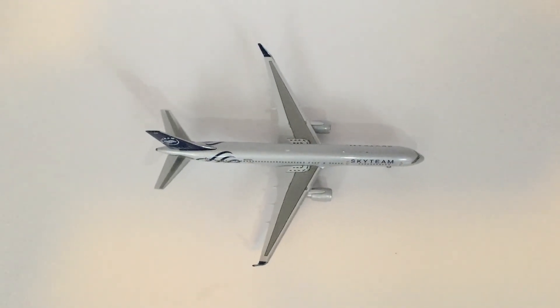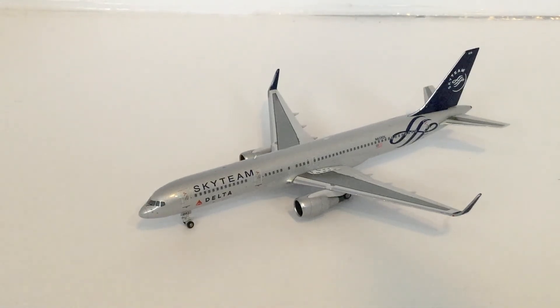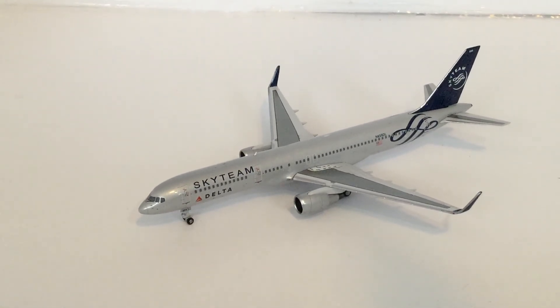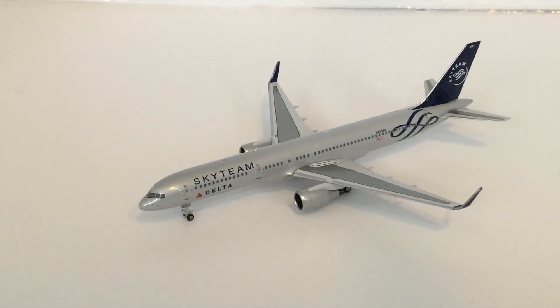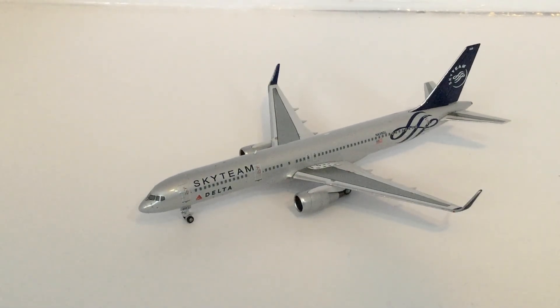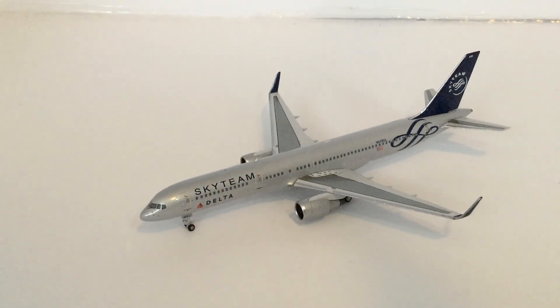This is what the top view of the model looks like. So thank you all for watching this video — this is actually the fourth unboxing of six I will do. There will only be five videos though, because I'm going to do a double unboxing of both FedEx 757-200s by NG Models and Gemini Jets. Thank you for watching, and see you in the next unboxing!